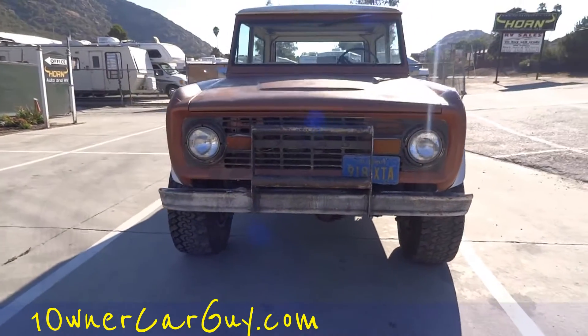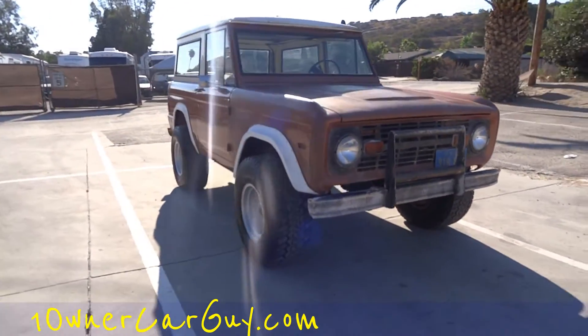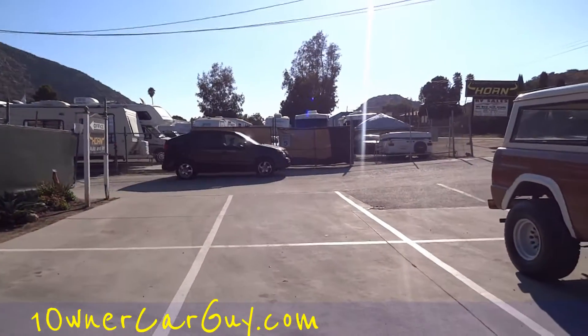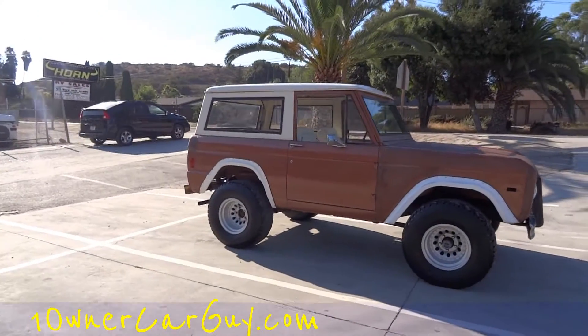They only made these for a couple months in this year, and then there's the other style. And if you're looking for something really unique that everybody hates, you can buy my Aztec. Everybody loves to hate my Aztec — great little rig though.